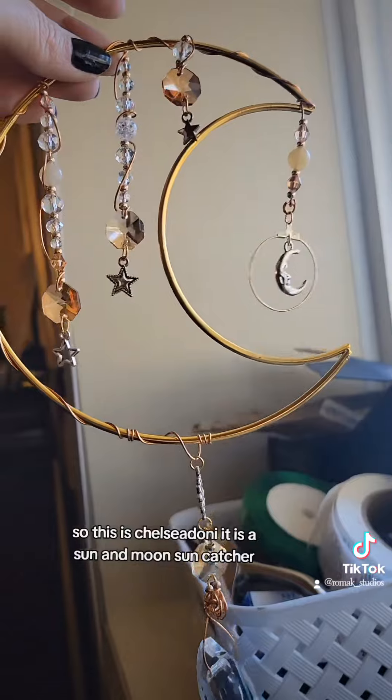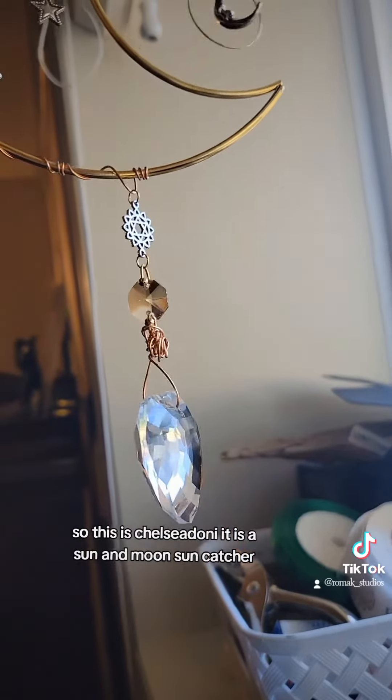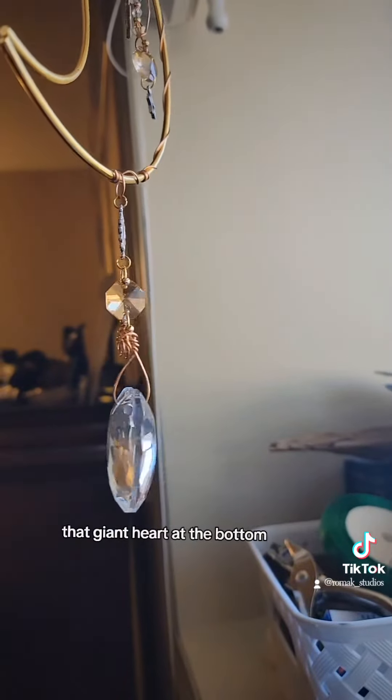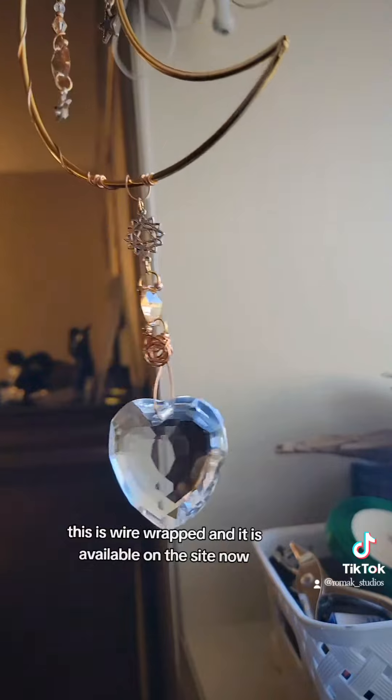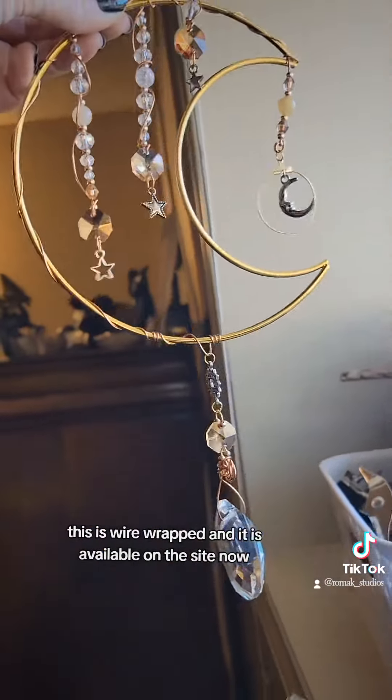So this is Chelsidony. It is a sun and moon suncatcher. That giant heart at the bottom — this is wire wrapped, and it is available on the site now.